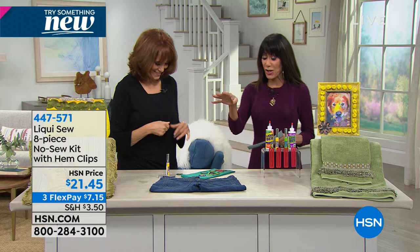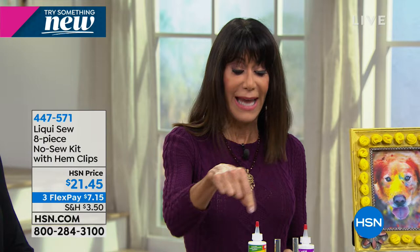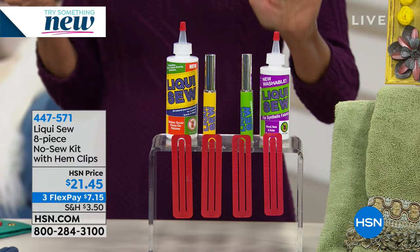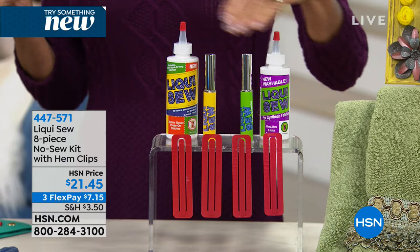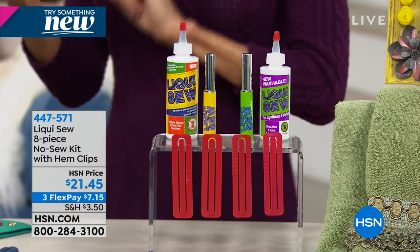It's been four months since we've had Liquiso here at HSN, so it's just back. You get the large four-ounce Liquiso, the three-ounce Liquiso for your synthetics, the hem clips, and the on-the-go empty bottles so you can fill them and take them right along with you. All of it today $21.45 and three FlexPay payments. It's not just an alternative to a needle and thread — it's a way better one.